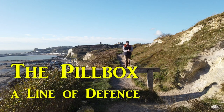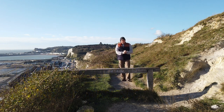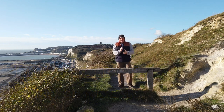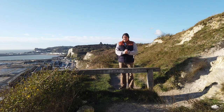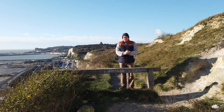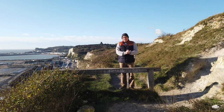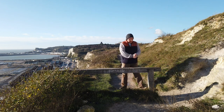Welcome to another video. Today I'm going to be looking at pillboxes. On the 1st of September 1939, Germany invaded Poland, and on the 3rd of September, France and Britain declared war on Germany. From September through to May 1940, this was known as the Phony War.